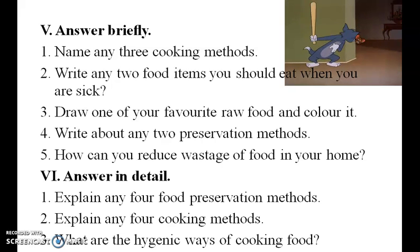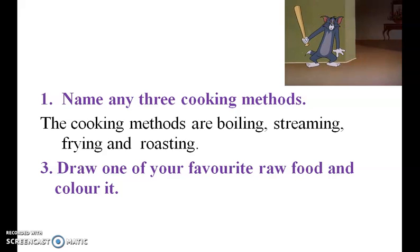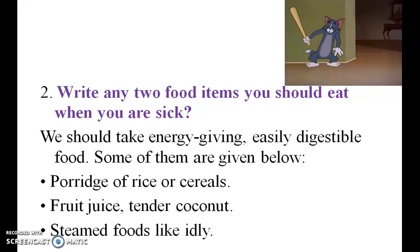Answer briefly. Name any three cooking methods. The cooking methods are boiling, steaming, frying, and roasting. Write any two food items you should eat when you are sick: porridge of rice or cereals, fruit juice, tender coconut, and steamed foods like idli.